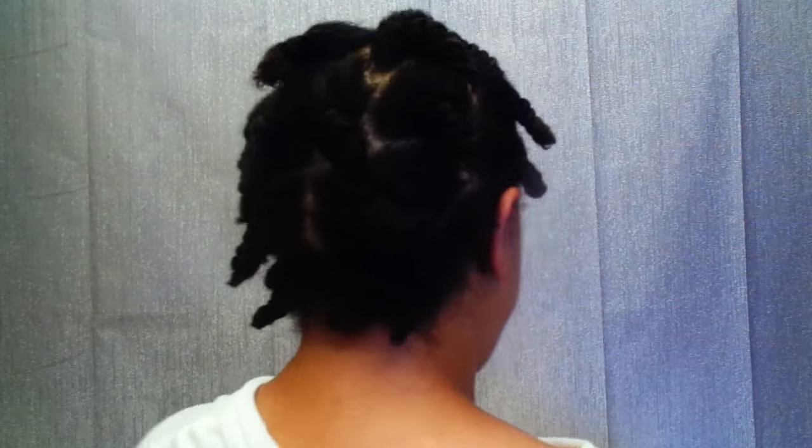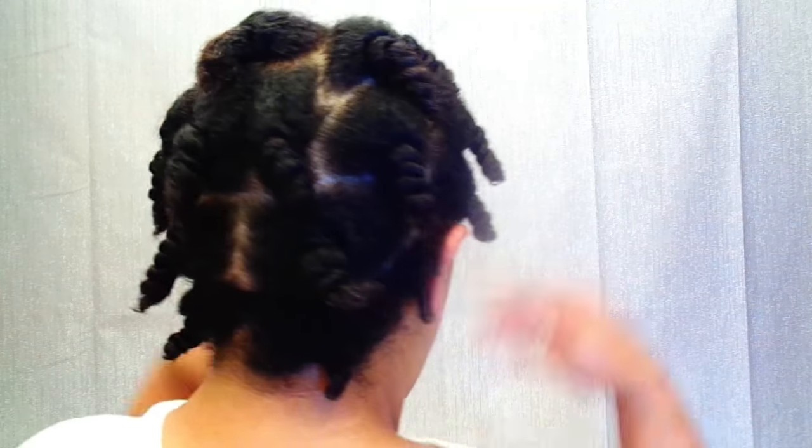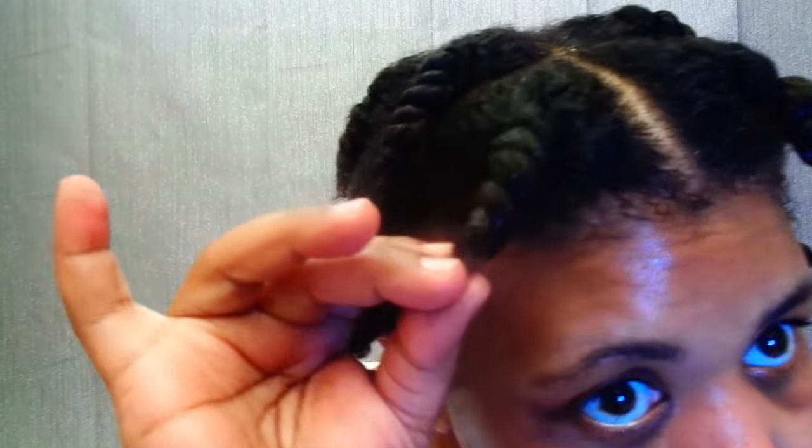I'm going to come back just to show y'all that I did do the back of my hair. Okay guys, I told y'all I would come back just before I ended this video. I want you to see that I did complete my hair. It is all moisturized, it is all soft, and it has those three products in it.